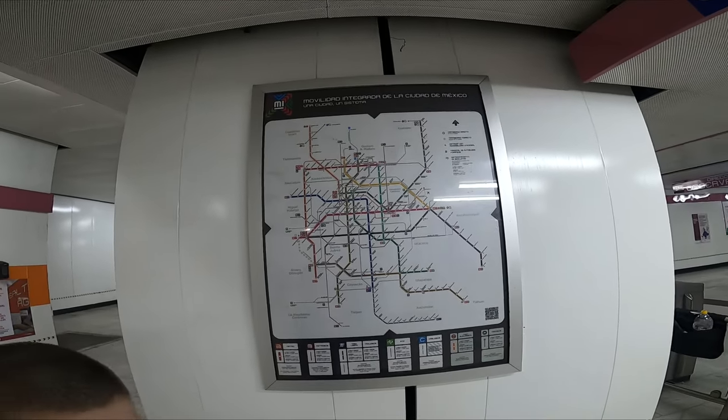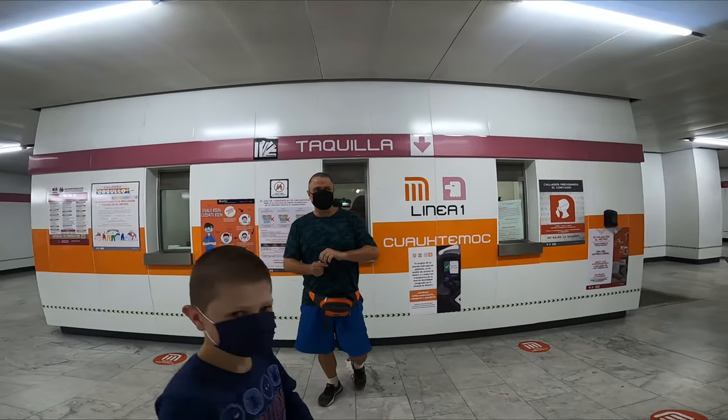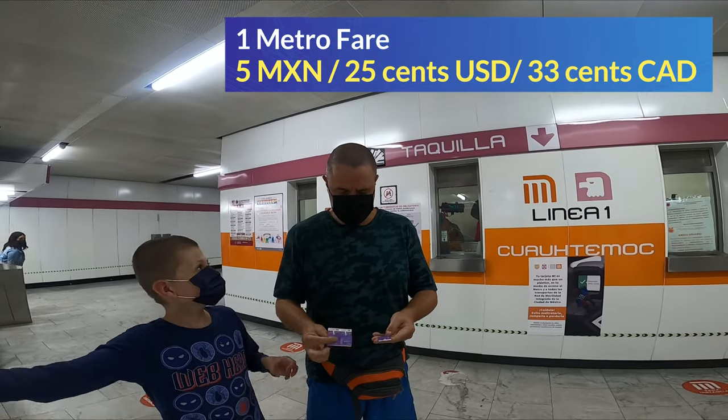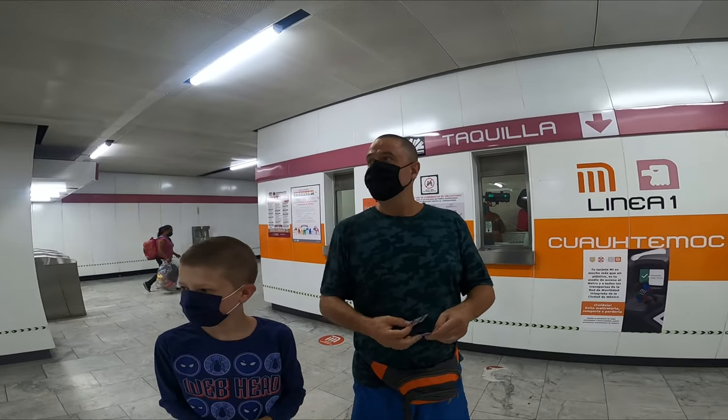There's the map. And you just go to the booth here. How much was it? Fifteen. For three? Yeah, so it's five each. We just missed our subway.